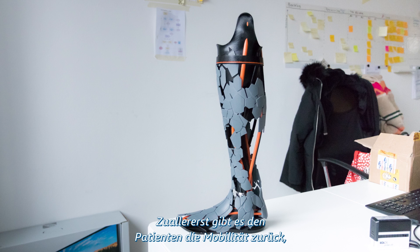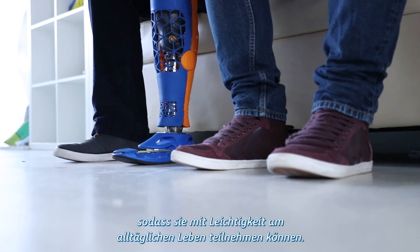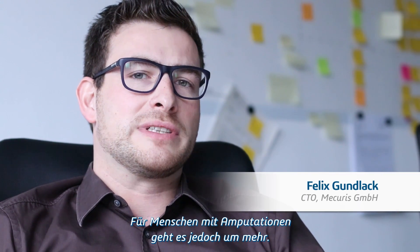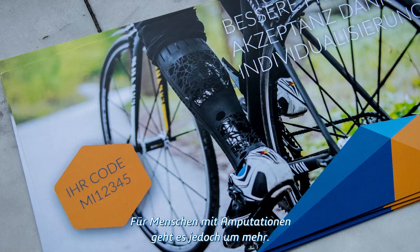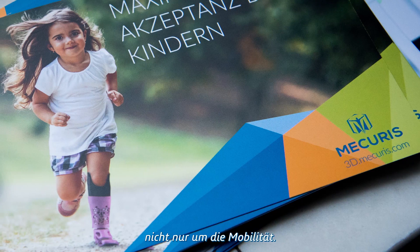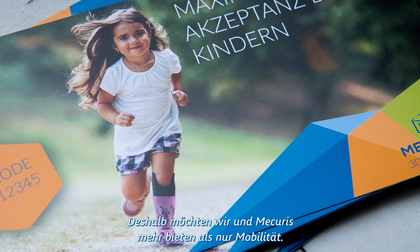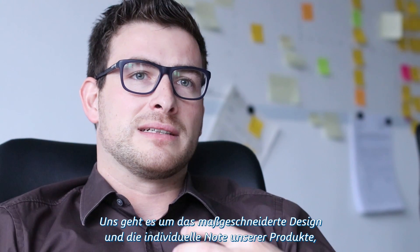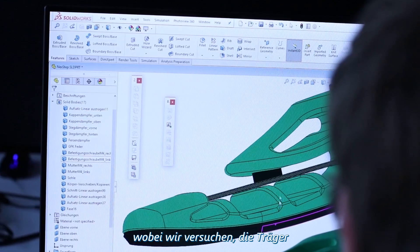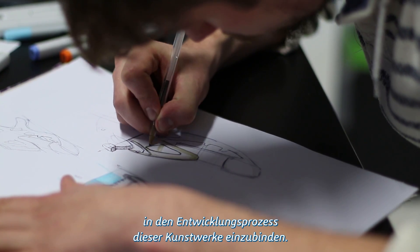First of all, it's bringing patients back to mobility such that they can take part in everyday life with ease. But for amputees, it's more than just mobility. It's more about identifying themselves with the patient aid. So what we at Mercurys want to deliver above just mobility is a custom design and individual touch of our products, where we try to include the bearers in the process of creating these artworks.